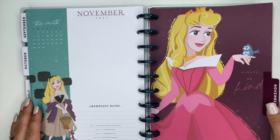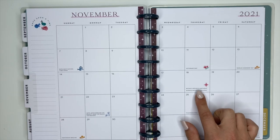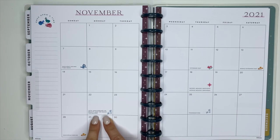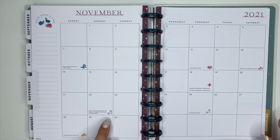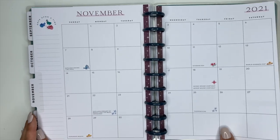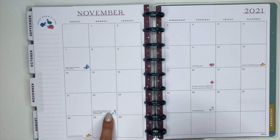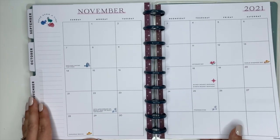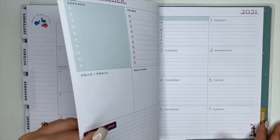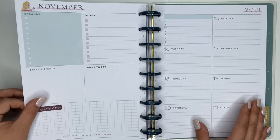For November the cover says 'Always Be Kind.' In the monthly pages, November 18th is Mickey and Minnie Mouse's birthday, and November 22nd is the 30th anniversary of Beauty and the Beast — the animated one. That is awesome! And November 21st is Ashley's birthday, in case you were wondering. I'll definitely remember the 22nd and the 18th because I love Mickey and Minnie and I really love Beauty and the Beast. The November third-week quote says 'Don't ever give up on your dreams.'